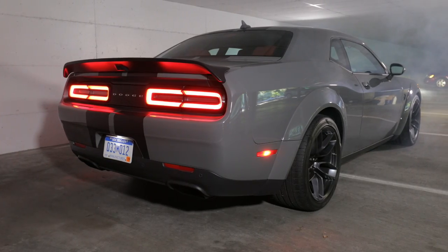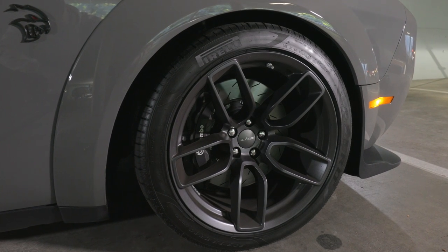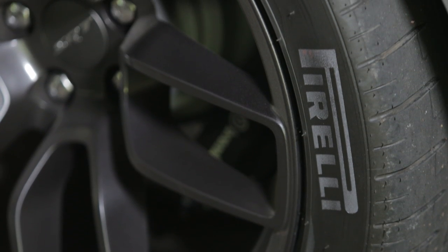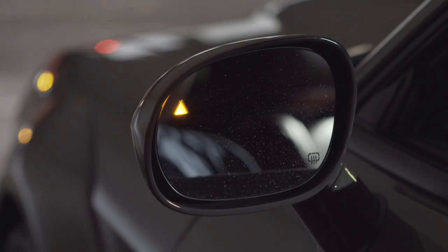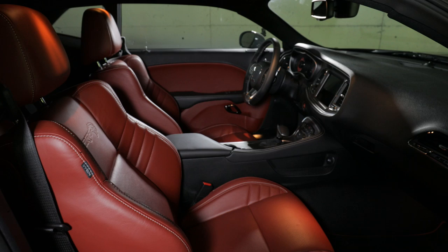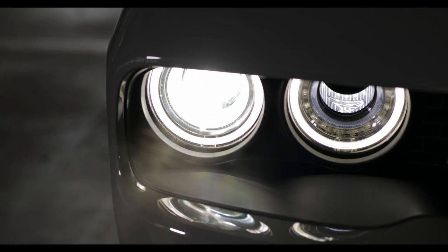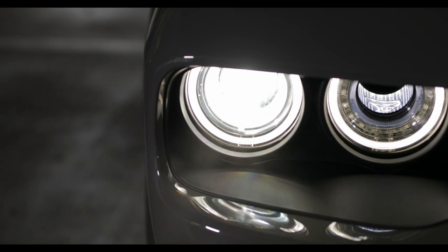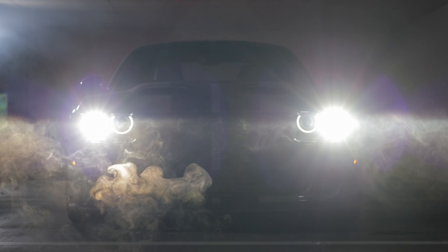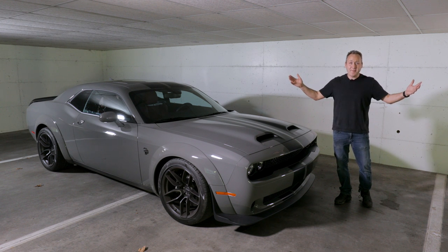The wide body option increases the stance by three and a half inches and also gives you different wheels and tires, which is important. In addition, this vehicle has active safety like blind spot monitoring, collision detection, and that really nice Laguna leather interior. Overall, you're looking at a vehicle that is about the price of a Demon from last year. However, this is the fully loaded one — put all this stuff in a Demon and you're looking at over $100,000. But it doesn't really matter anyway, because you can't buy a Demon.